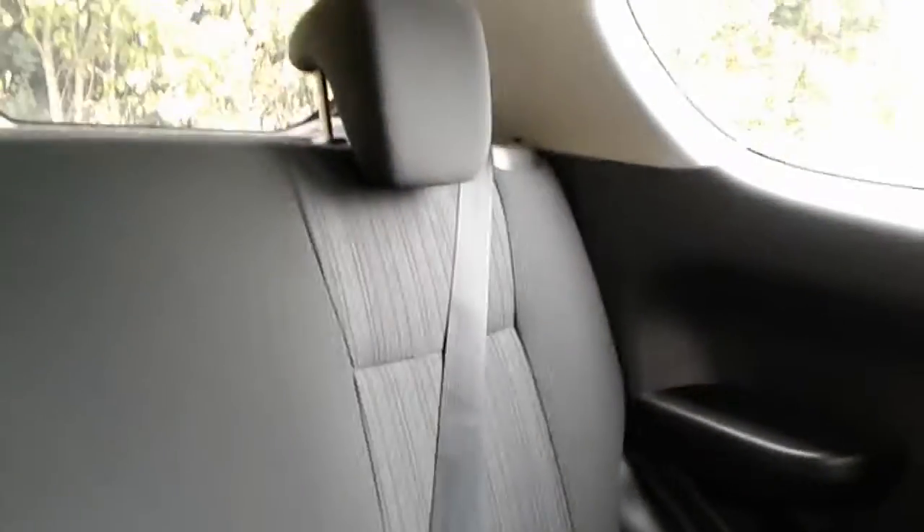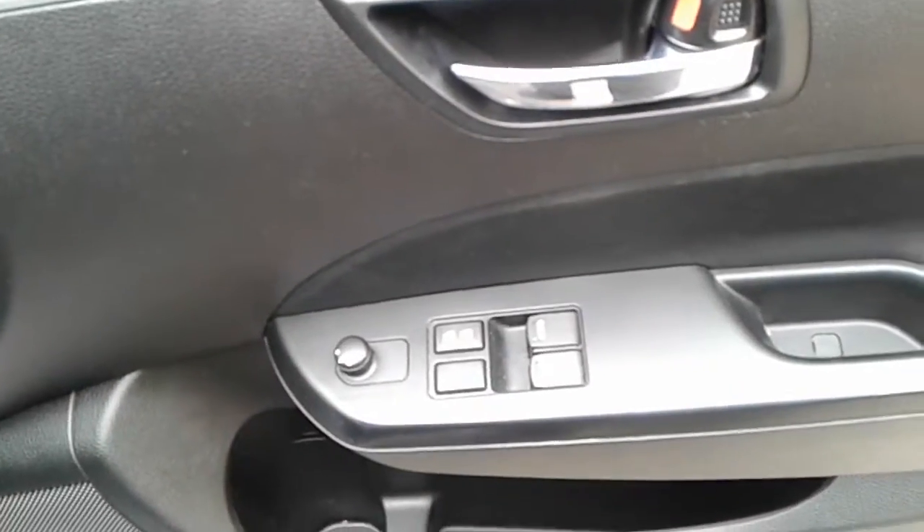In the back of the vehicle we do have ISOFIX and a small storage pocket on either side. We do have front electric windows and electric wing mirrors, a large storage pocket and door speaker.